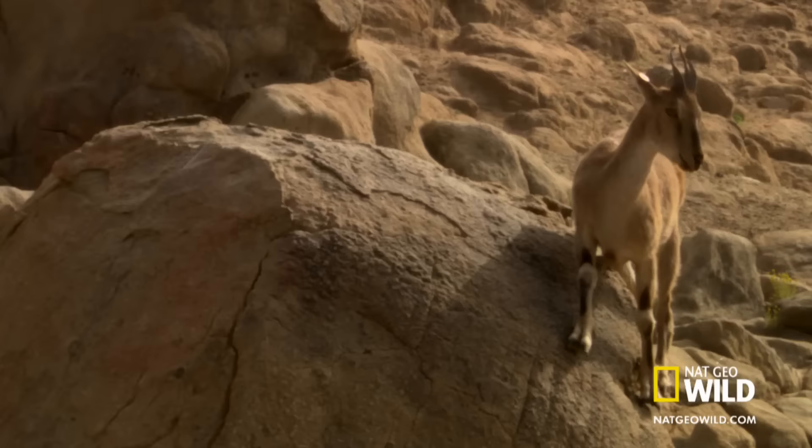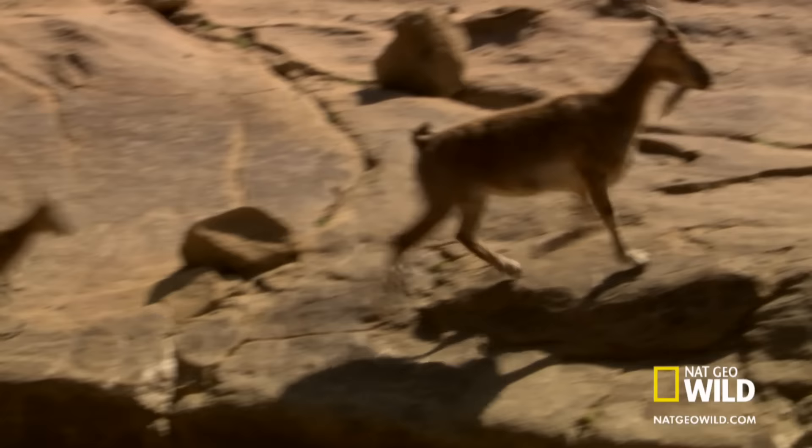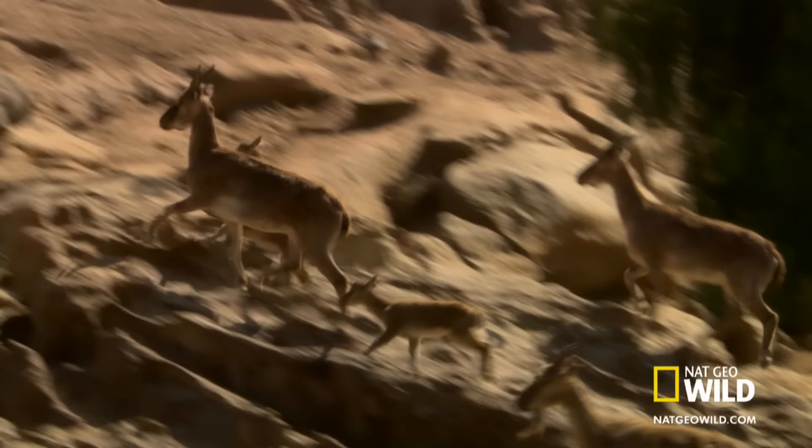Okay everyone, your dad — I mean your coach — is here. Let's go! Okay team, visualize that gold medal. Climbing drill. Let's go! Go! That means you, Jimmy. Run like the wind blowing uphill.